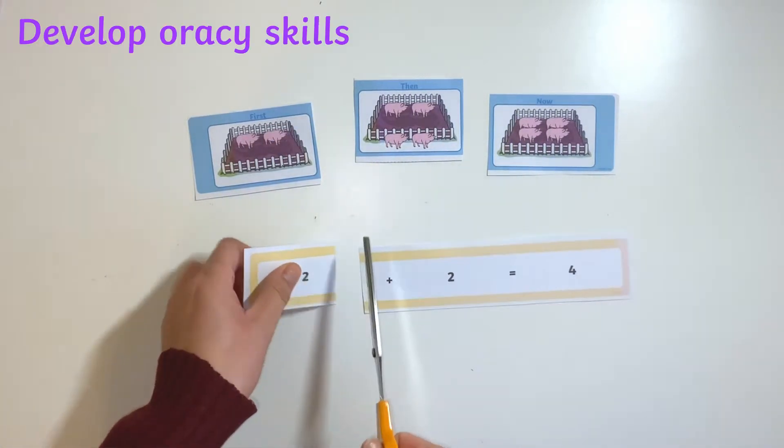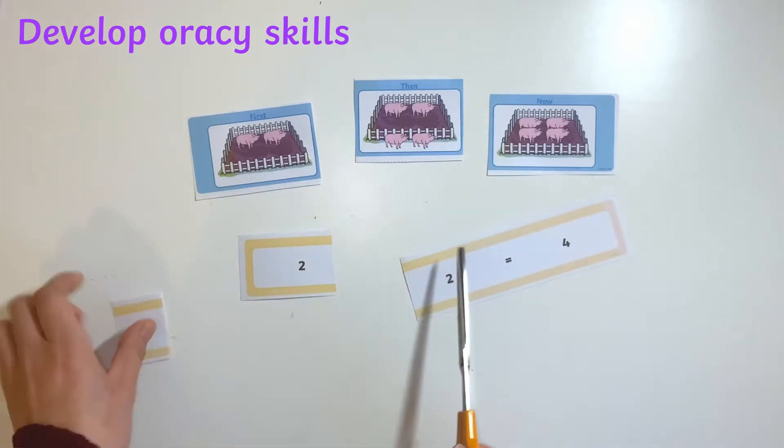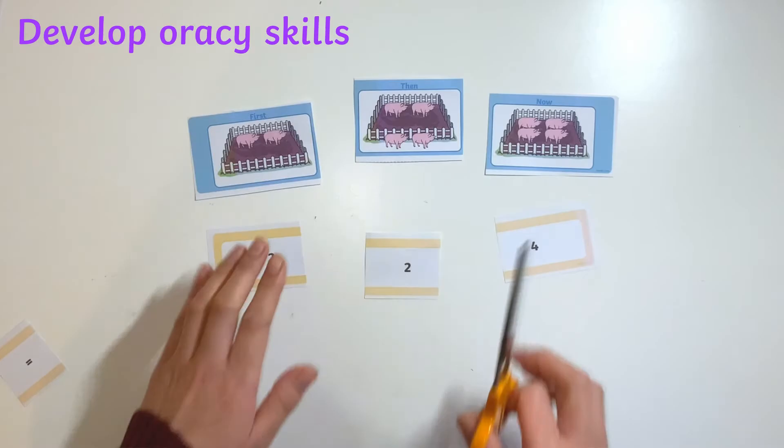This resource provides ample opportunities for children to develop their oracy skills by saying out loud what they can see in the picture, using the first, then, and now captions to support them in starting their sentences.